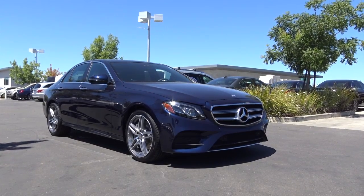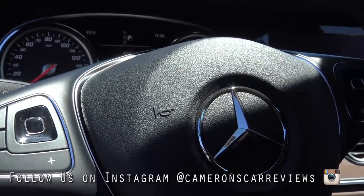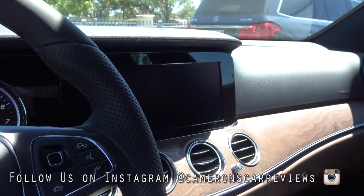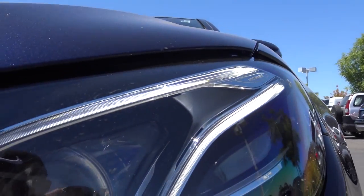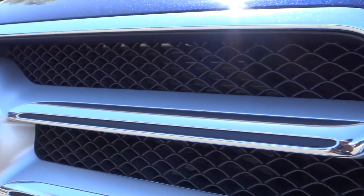The E-Class's styling still retains a sophisticated character that's sleeker and curvier than the car it replaces. However, the E-Class has always distinguished itself from the S and C-Class, but Mercedes decided to make the E-Class look more in line with those vehicles, and you can really see that with the front and rear fascia, and it also has a very similar silhouette to its smaller brother, the C-Class.